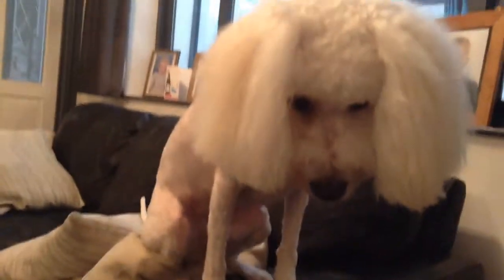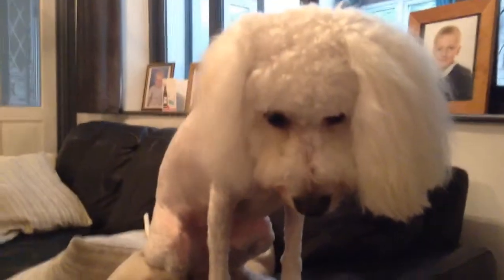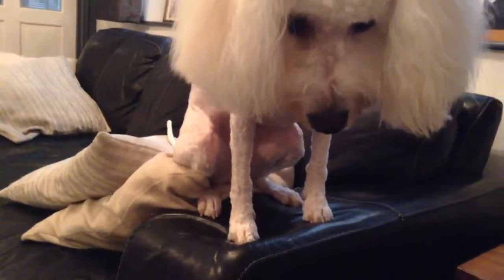Hi guys, welcome to today's video where I'll be showing the world's skinniest dog. Lola's had a haircut. She's so skinny — she barely got any fur on her.